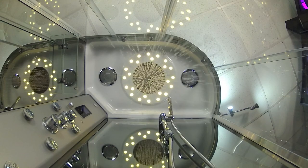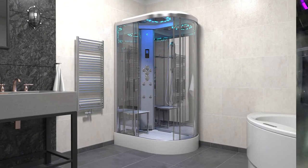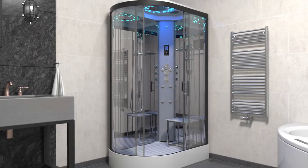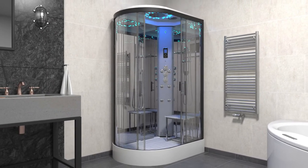We recommend that the bar pressure for optimum performance ranges from 2.5 to 3.4 bar. With all the magnificent features and customisations available, the perfect choice for your bathroom is the Insignia Platinum Offset Steam Shower.